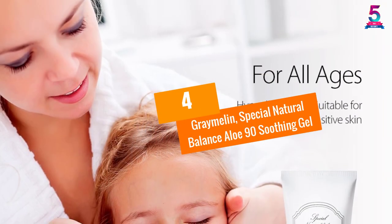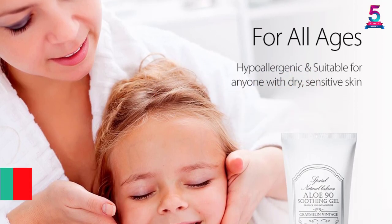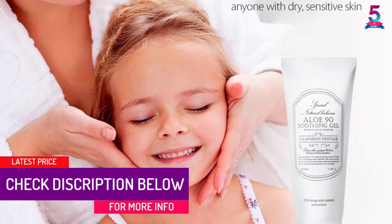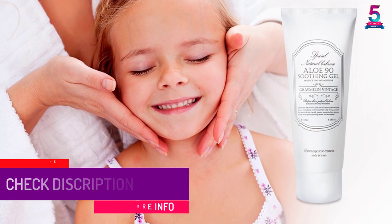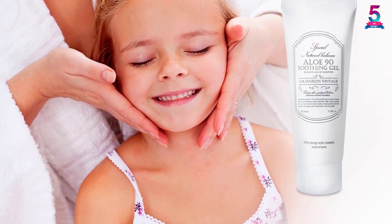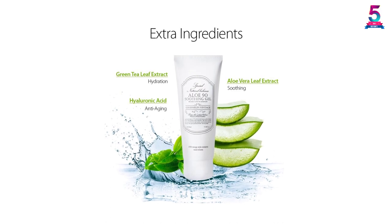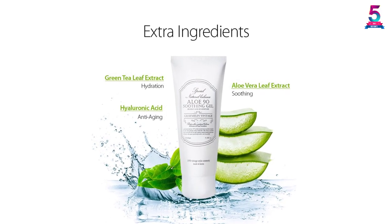At number four, the Gray Milan Special Natural Balance Aloe 90 Soothing Gel. This soothing gel will moisturize your skin and is best suited for dry, irritated, or sunburned skin. It comes in a handy pack for easy carrying and traveling. The gel's main ingredient is aloe vera, which is known for its good hydration, moisture, and skin protection.